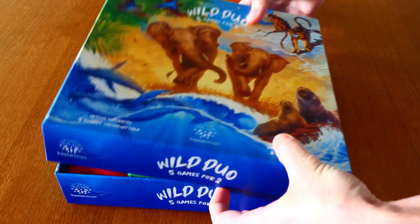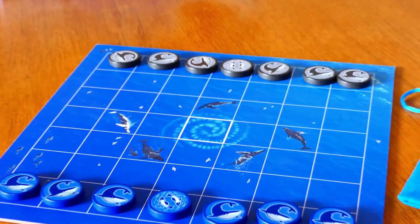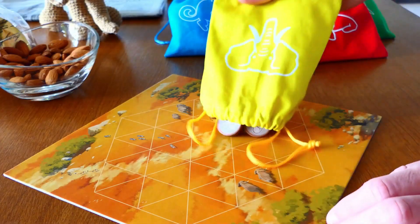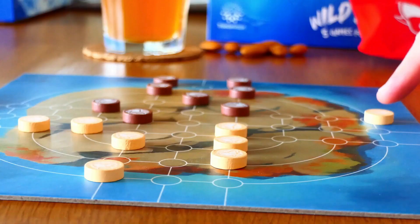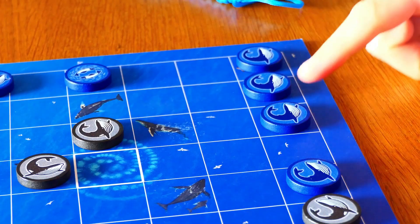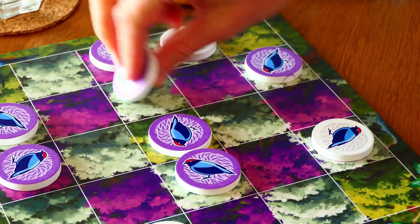Wild Duo consists of five unique two-player games that all play and feel differently. Each game comes with its own detailed board and high-quality game components. What connects all five games is their simplicity and cleverness. They are easy to learn but hard to master. You won't spend hours reading the rules, so you can right away jump in the game and have a great time.